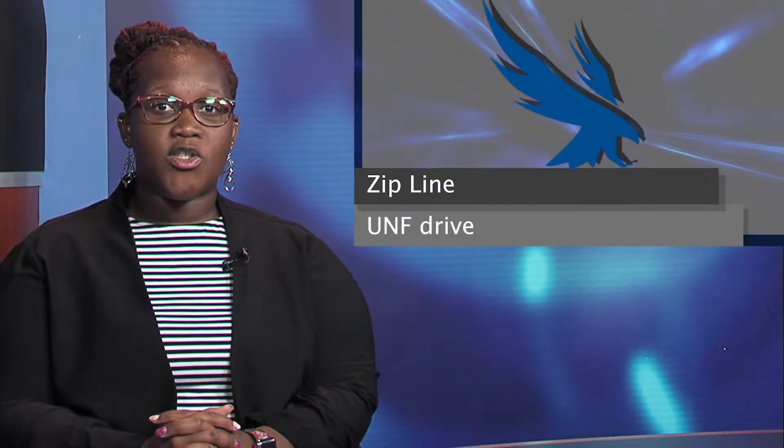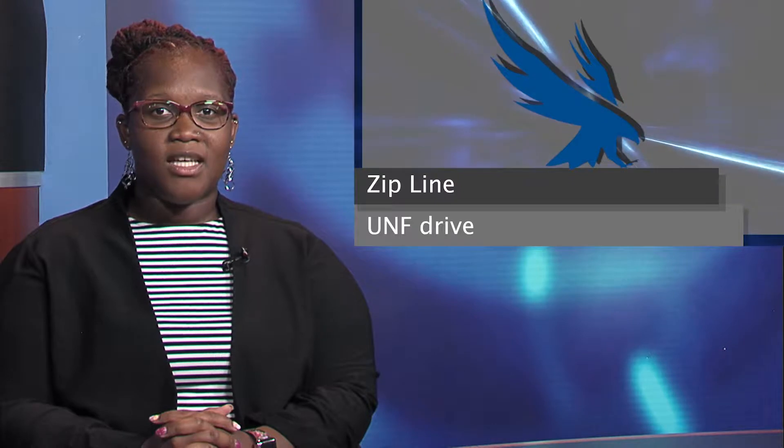You've heard it being talked about and seen it driving in and out of campus — now you can experience it. Eco Adventures is hosting Zipline Night. The Osprey Challenge Course is only open three times a semester for students to try out the zipline. Located off UNF Drive by Eco Adventures, students can fly over Lake Oneida. Students who bring their Osprey One Card get to take a flight for free. Open Night takes place October 10th from 6 to 8 p.m.